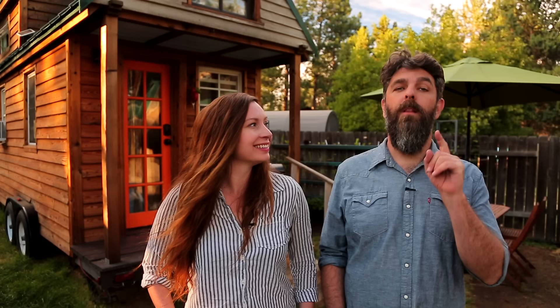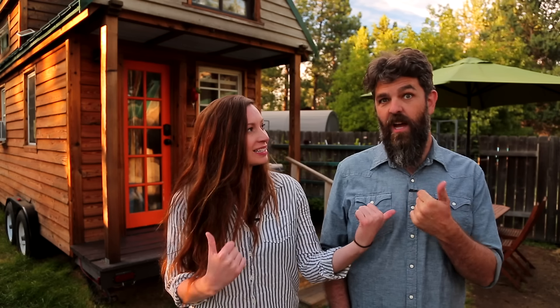Thank you for watching our video and for stopping by Tiny House Expedition. I'm Alexis, and I'm Christian. Don't forget to like, comment, and subscribe. For more tiny home tours and stories, click the videos below and join us on Instagram for bonus content, including face-to-face conversations with us. We hope to see you there. Thanks, guys — have a good one.